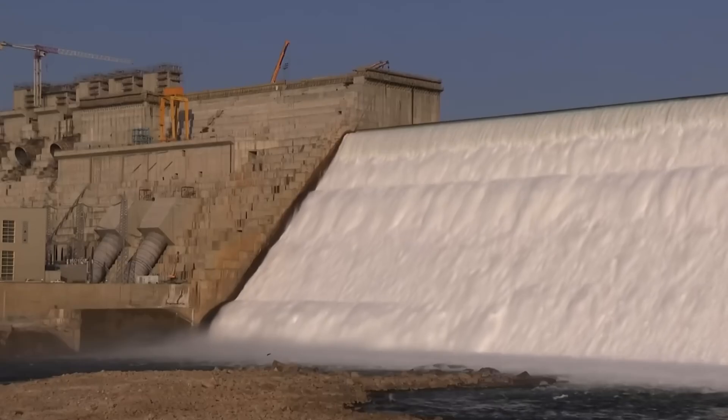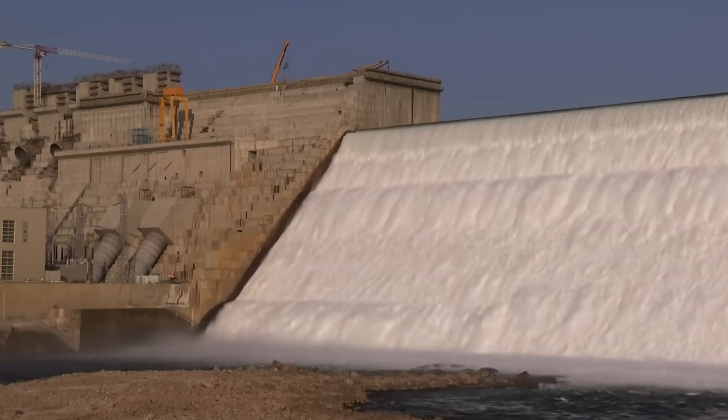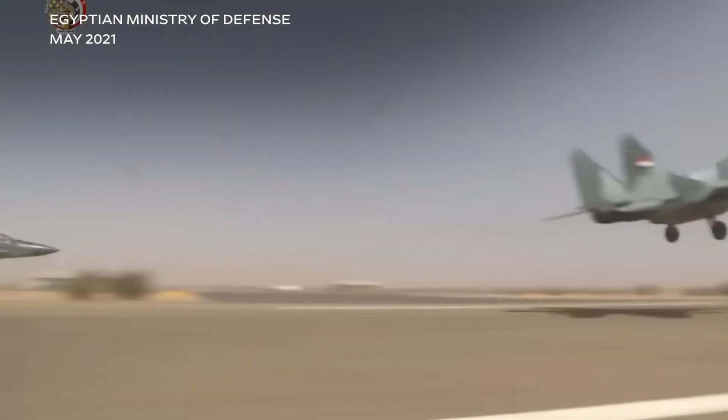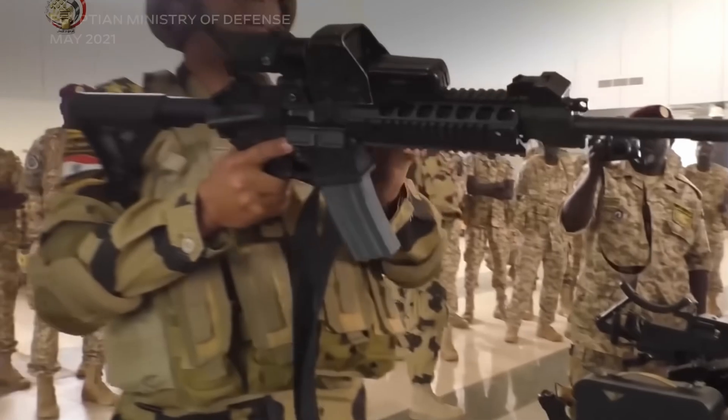Yet this ambition could also be the very spark that triggers a crisis. Egypt, Sudan, and Ethiopia are entangled in a complex struggle over the Nile's waters — a battle that could start a war.